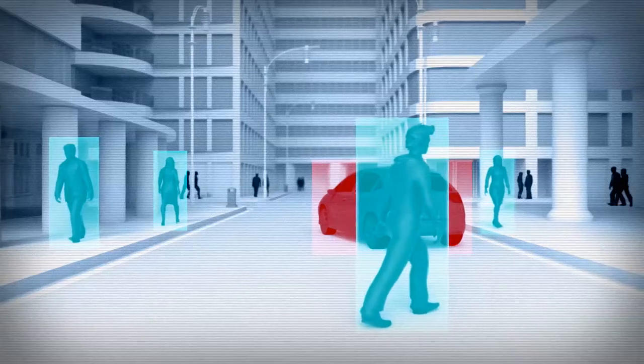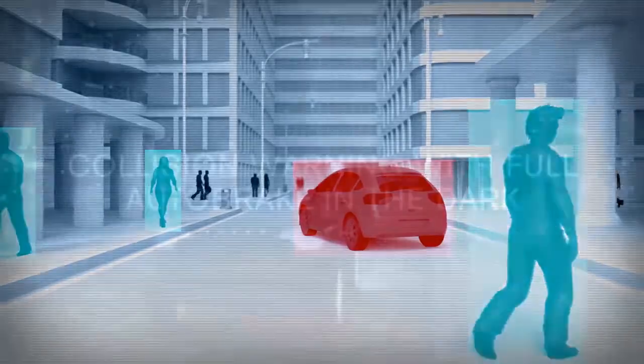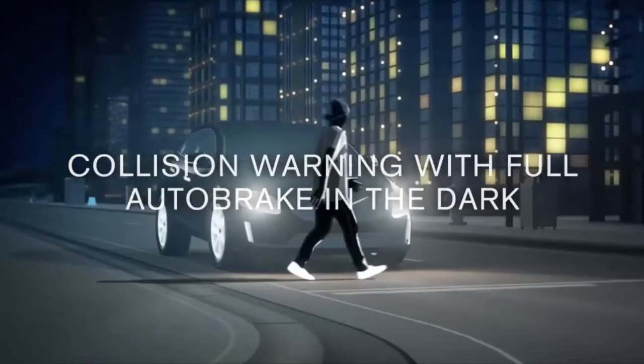It includes advances such as the ability to detect vehicles, cyclists and pedestrians, warn the driver and brake even in the dark.